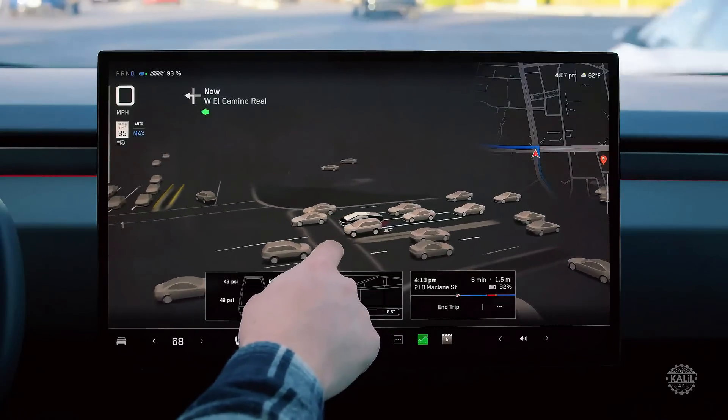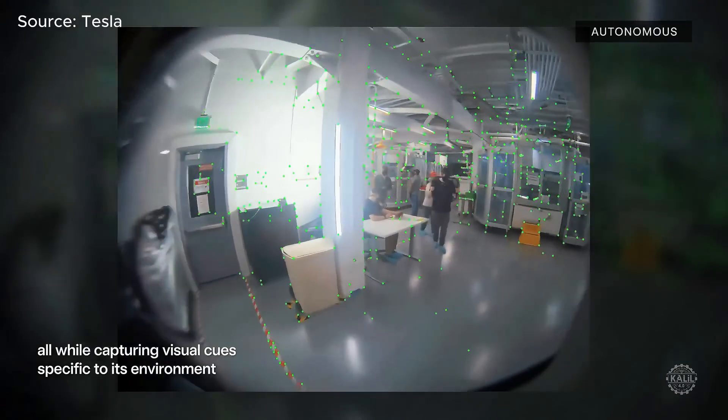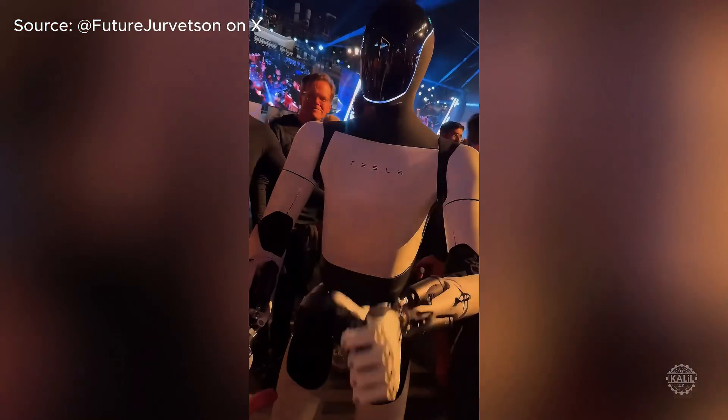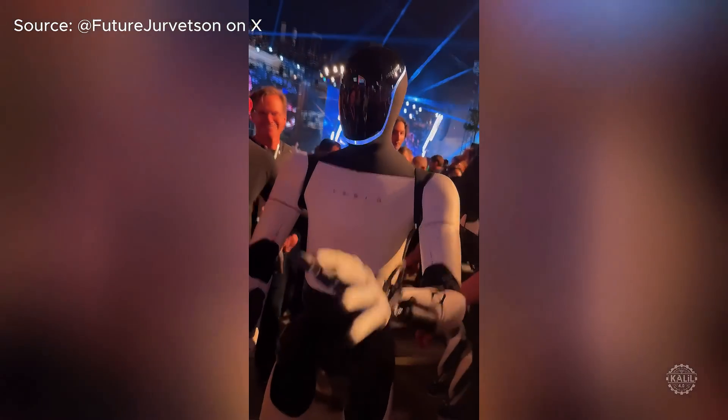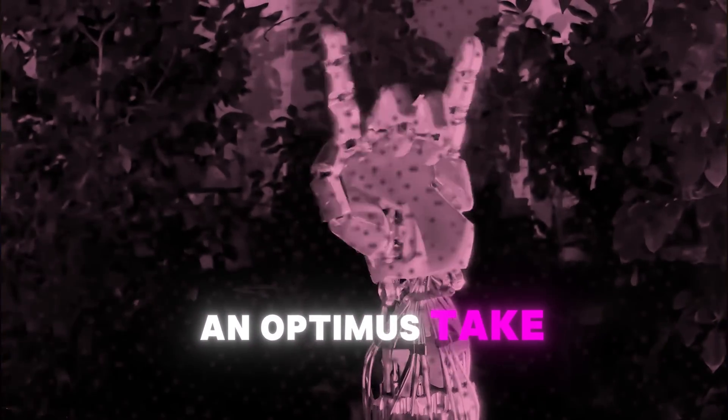Tesla's Full Self-Driving software is integrated with the Tesla bot for environmental perception and decision-making. Though the robot's autonomy still relies on human assistance for complex scenarios, recent demos have shown advancements toward independence. What chores would you have an Optimus take off your hands?